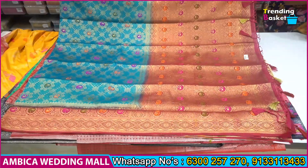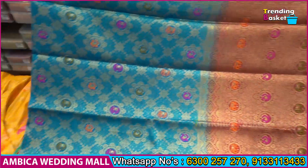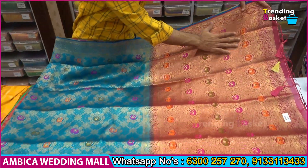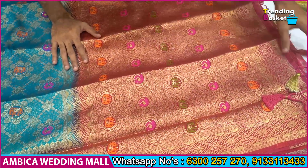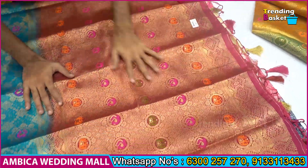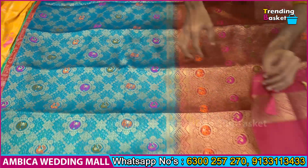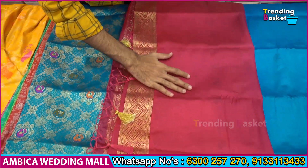We have a soft gold sari available in Kubera Pattu. It is very special, very soft, and has a rich grand pallu. We have brocade weaving design with elephant motif designs and pick-off motif designs, rich grand pallu with gold tassels, and rani pink color combination. We have 8 inches of border and Meena design throughout the sari, along with a combination blouse and heavy quality pallu.